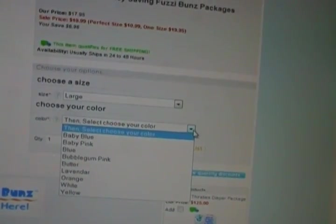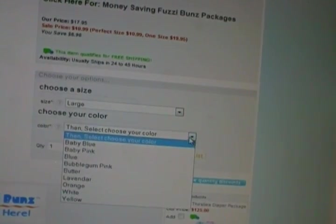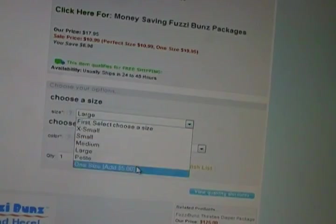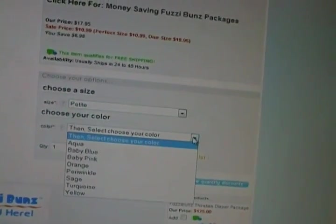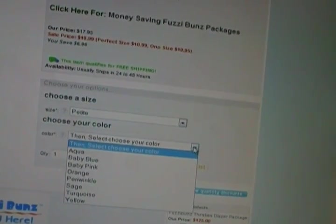And then for large: baby blue, baby pink, blue, bubblegum pink, butter, lavender, orange, white, and yellow. And then the petite ones: aqua, baby blue, baby pink, orange, periwinkle, sage, turquoise, and yellow.